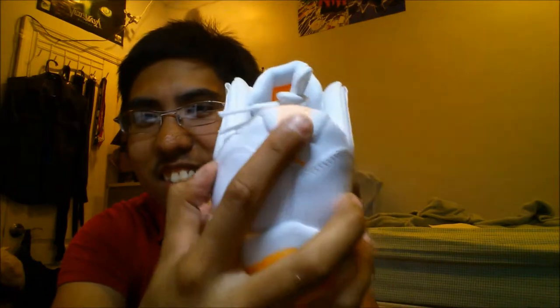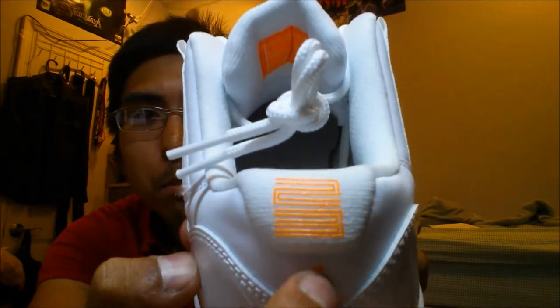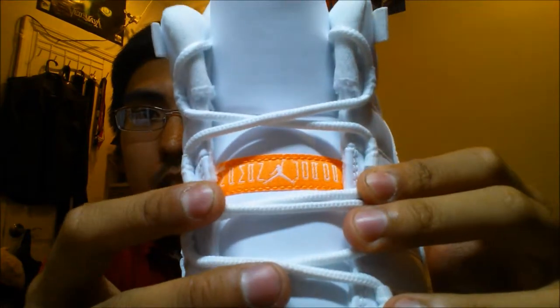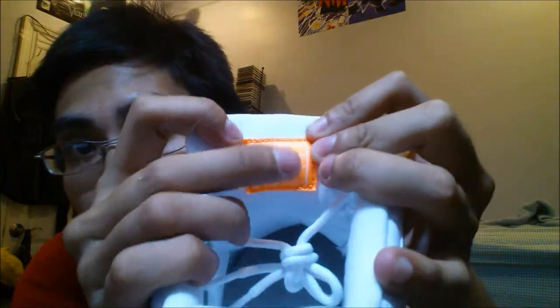Inside we got the citrus Jumpman — the Jordan dunking in the back — and then we got 23. Right there we got the citrus Jordans. That's a nice citrus color, it really does pop out. And then on the tongue you have the Jumpman in the citrus square stitching, and it says quality basketball products inspired by the greatest player ever, in white and citrus.